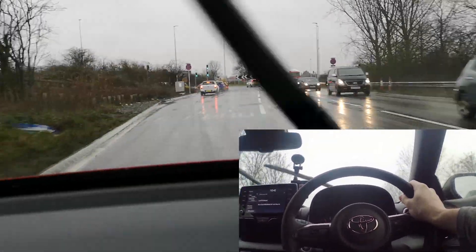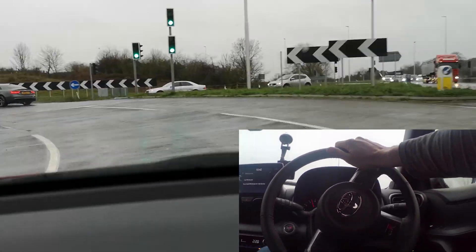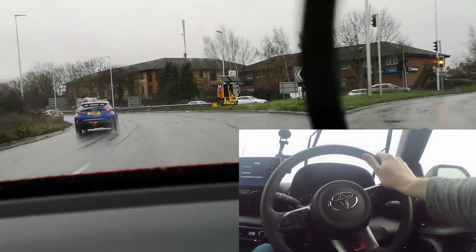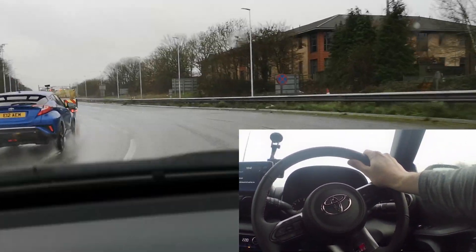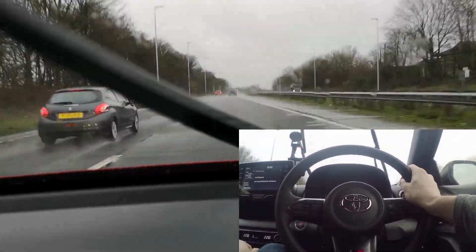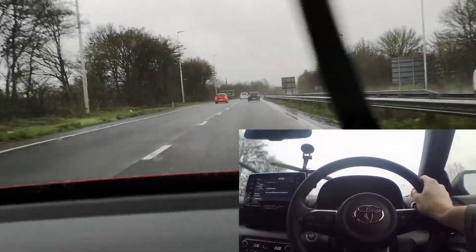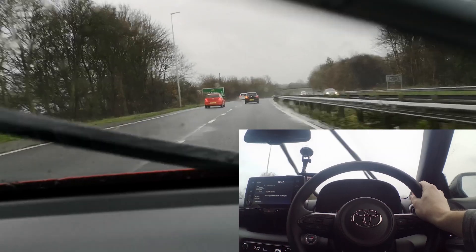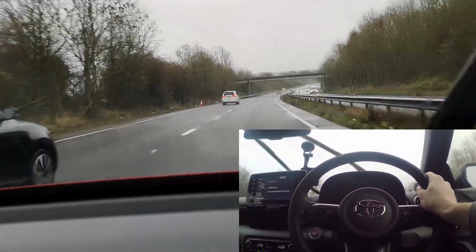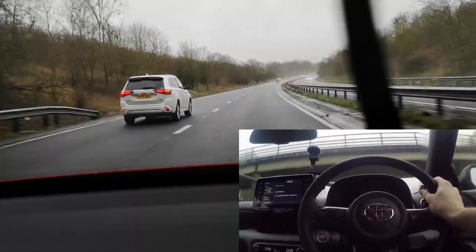I showed up to the test in my wife's Jazz, which has got winters on it and is understeering all over the place at normal speeds. At enthusiastic speeds, the Yaris just absolutely stuck. You can feel all of the torque. The brakes felt great — not too sharp, not too grabby, absolutely doing what they needed to do. It just felt like the car was absolutely fully composed, and it was a hell of a lot of fun to drive.